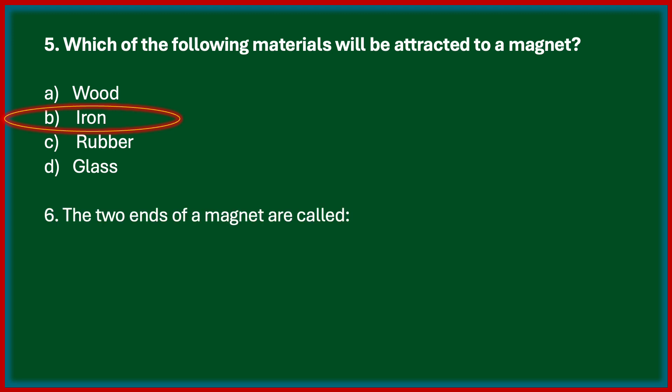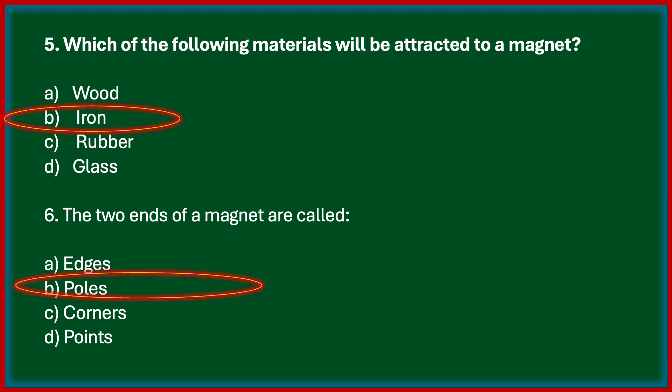Next one: the two ends of a magnet are called? Options are edges, poles, corners, points. The correct answer is poles. The ends of a magnet are called the two poles of the magnet — the north pole and the south pole.